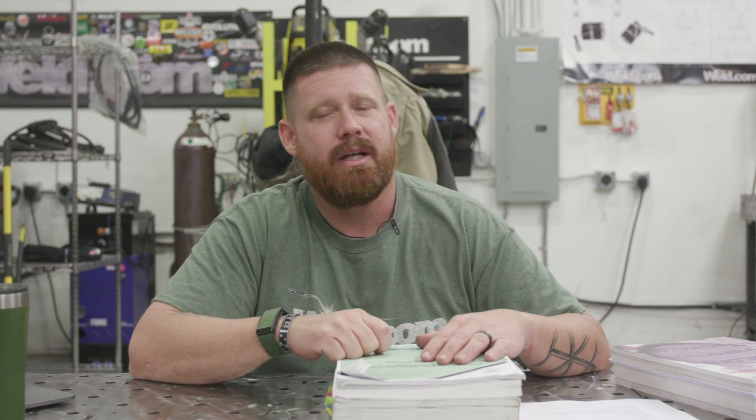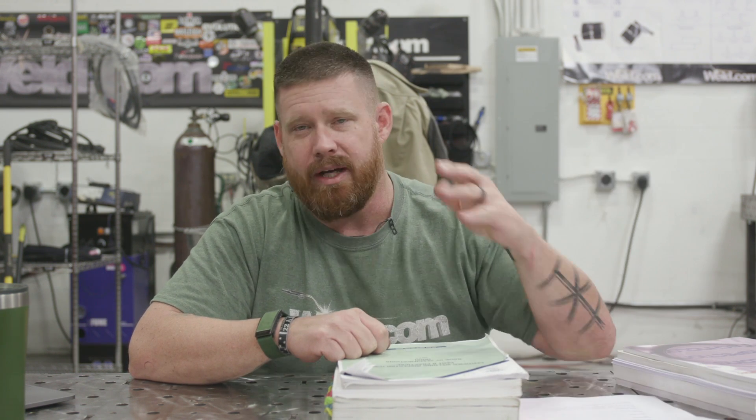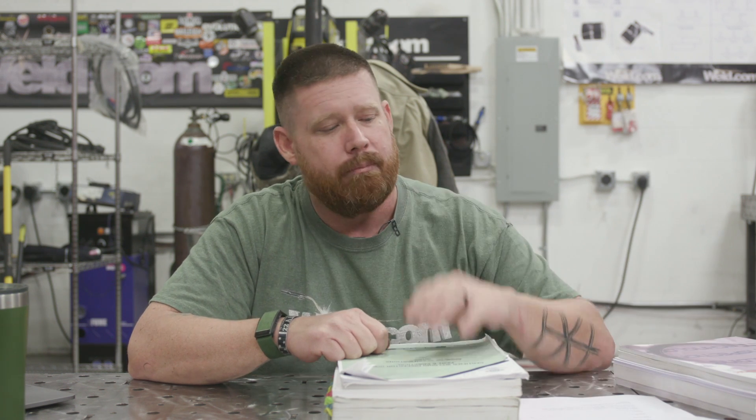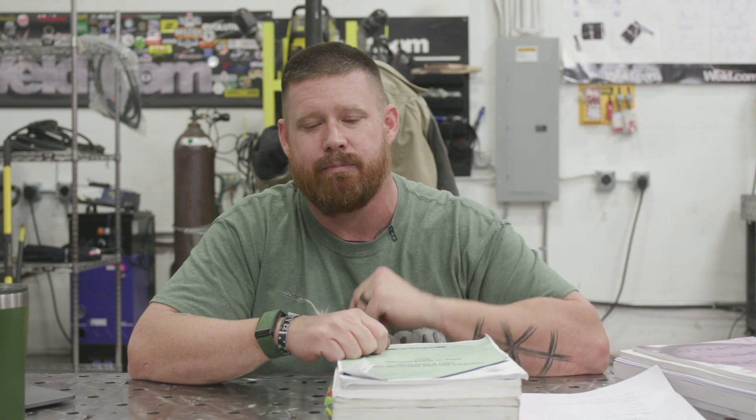That's pretty much all I have. If you have any questions, comments, concerns, or anything I can help you out with, drop it down in the comments section. If any of the viewers have video requests, go ahead and submit them and we'll try to take care of your video as soon as possible. We appreciate you guys watching. Don't forget to like and subscribe. And until next time, make every weld better than your last.